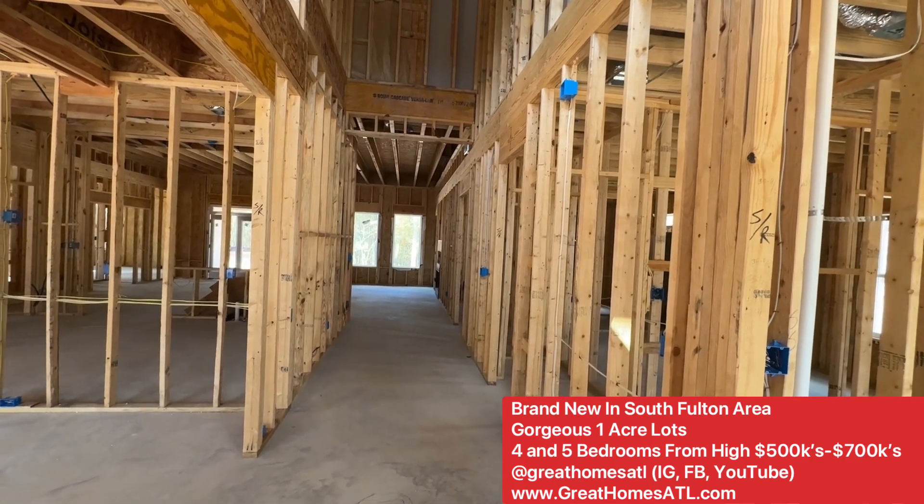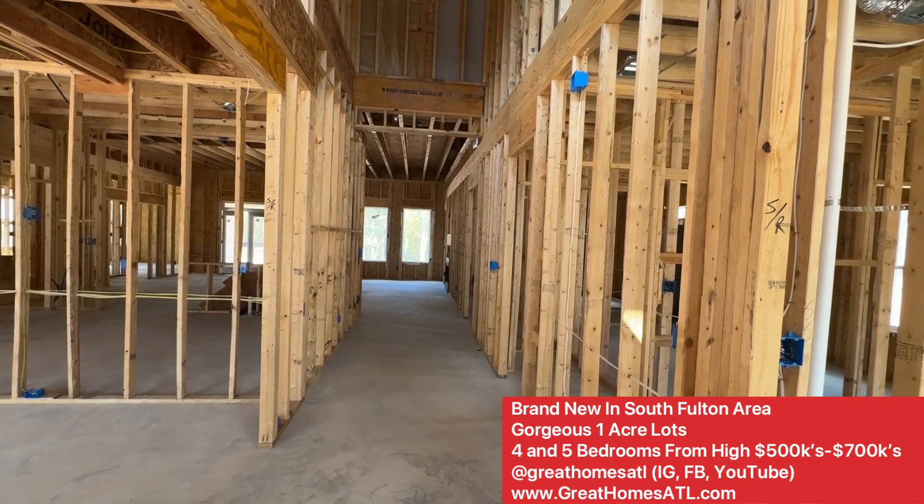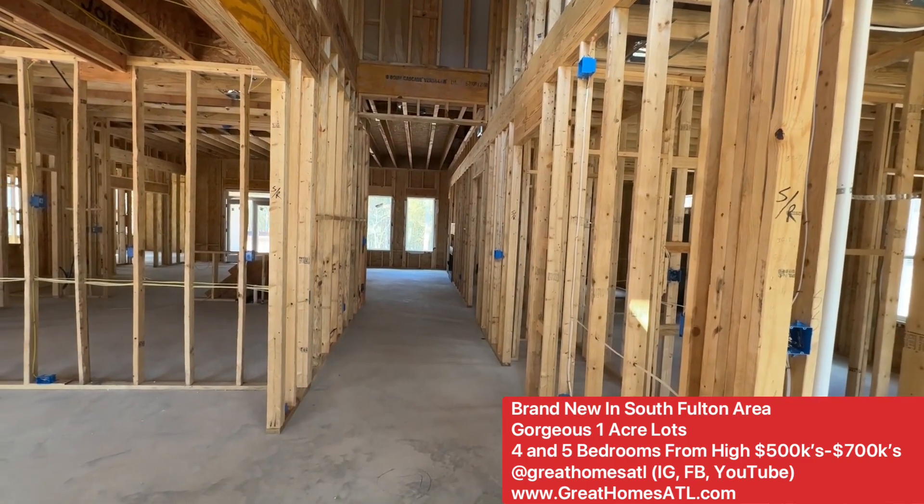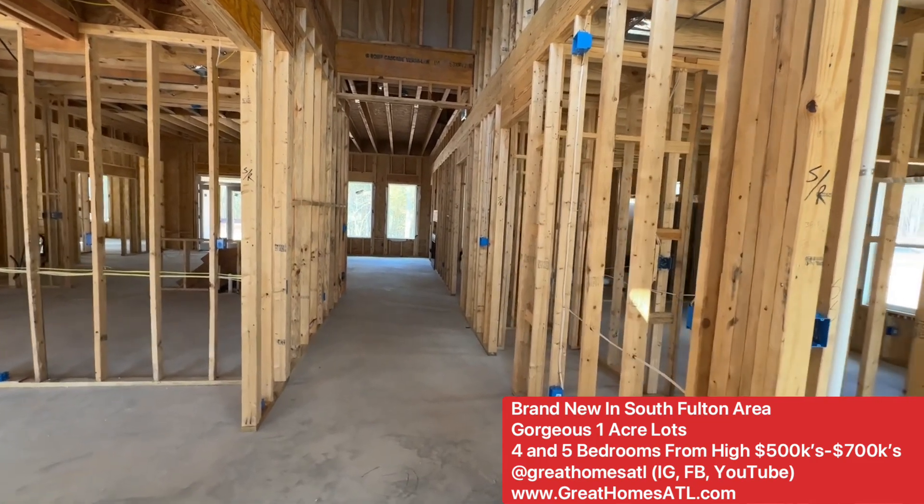You are going to be blown away with the opportunity to build your brand new home on one acre of land in this amazing setting for the fives, sixes, and sevens.